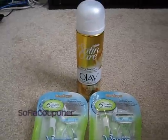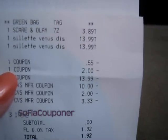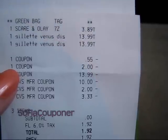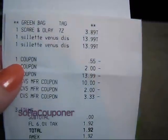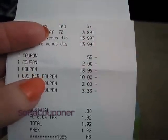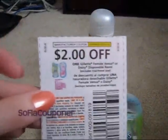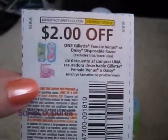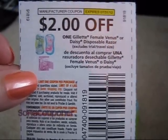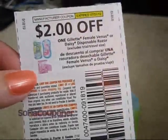I will put all the coupon information in the description box as usual. So here's my receipt. The shave gel was $3.89 and then the two razors were $13.99 each. The first coupon is the 55 cents off for the shave gel. I used a $2 coupon on the one that I paid for. I used this coupon for one of the packs of razors and this should be okay to use together — I asked the lady to make sure, because I know CVS coupon policy is with a BOGO, you can use a dollar-off coupon on the item you actually pay for.